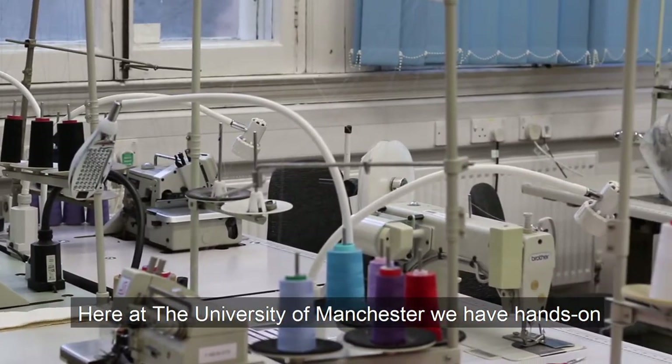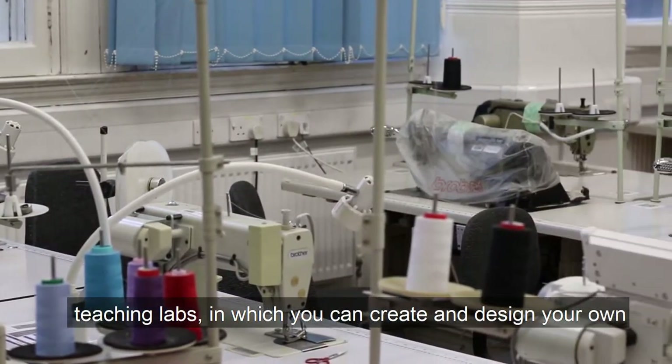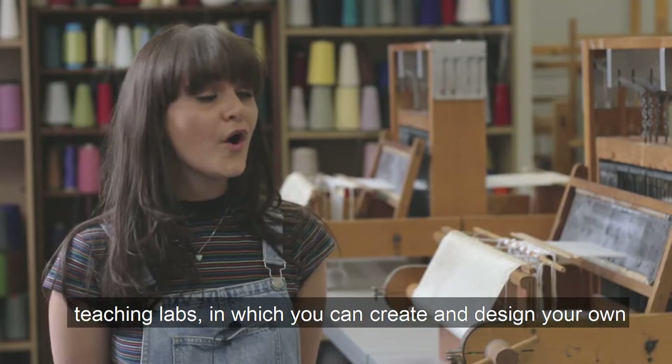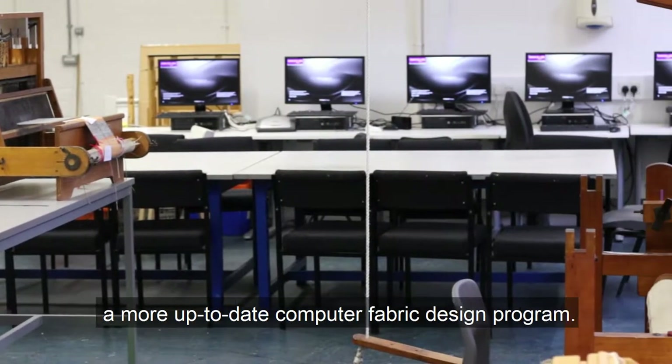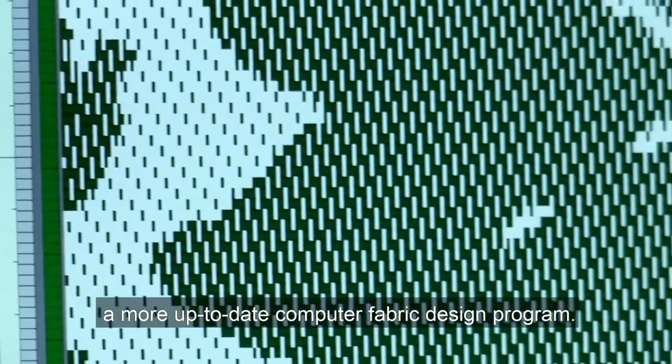Here at the University of Manchester we have hands-on teaching labs in which you can create and design your own fabrics by using our traditional hand looms or by using a more up-to-date computer fabric design program.